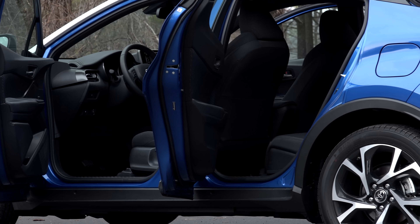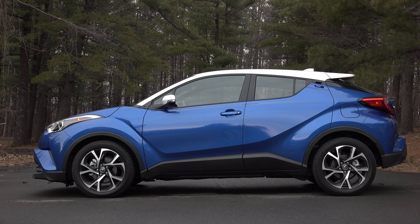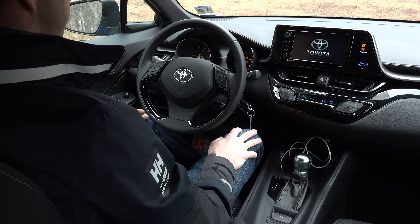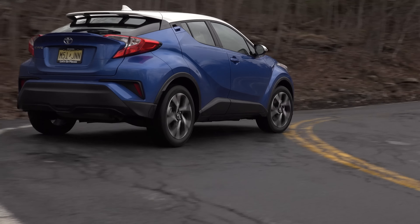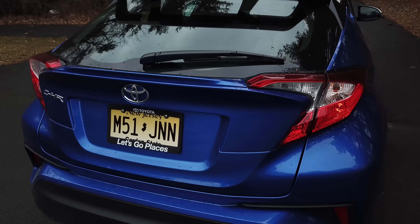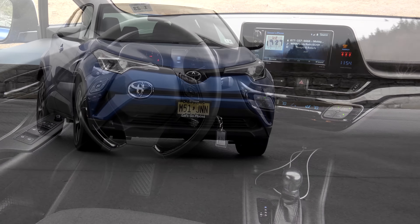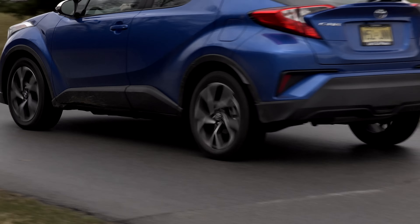New cars are getting crazy expensive. The average transaction price is now over $36,000 — simply too much for some to afford. But don't fret if you're one of them; the C-HR starts at just over $23,000 including destination. Originally destined for Scion dealerships, this is now Toyota's smallest, most affordable and most fuel-efficient crossover — a look-at-me, fun-to-drive, little-do-it-all that is the antithesis of a boring economy car.